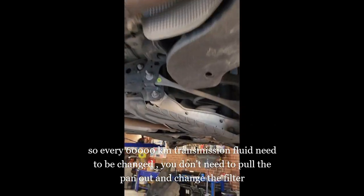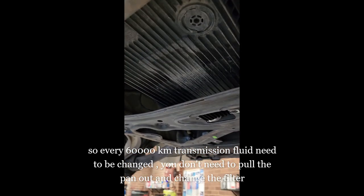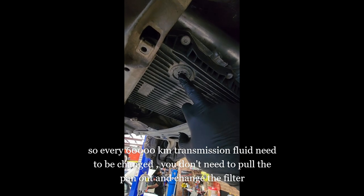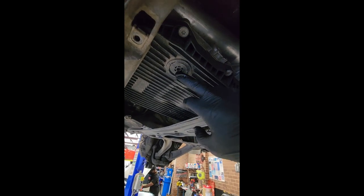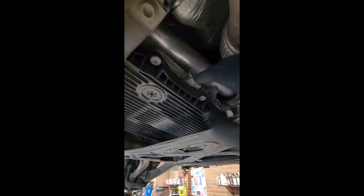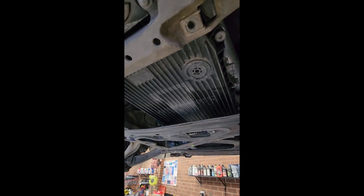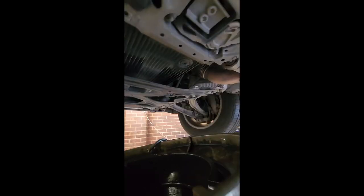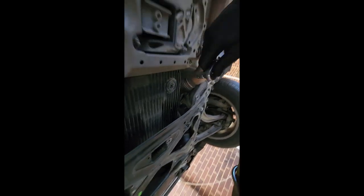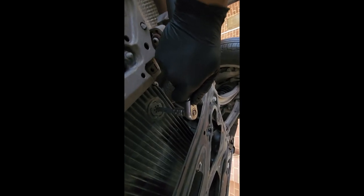Audi Q7. Drain from here, refill from there. So I got the bucket here. When I drain transmission fluid, it's the 8mm Allen key socket.